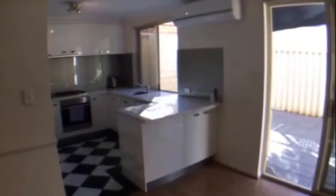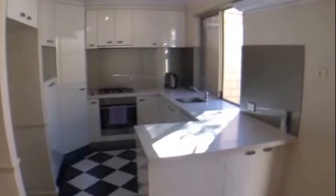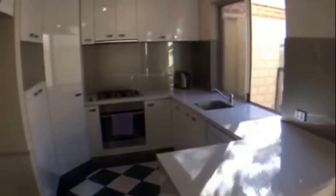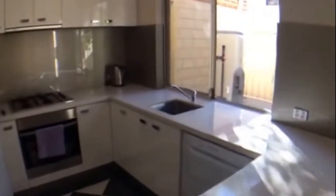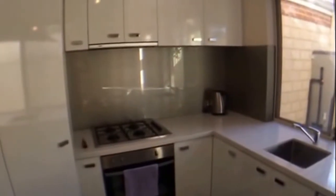Coming through to the kitchen, which has recently been renovated — really lovely fittings and stone bench tops. You've got a dishwasher and gas cooking, lots of cupboard space and a good space for your fridge recess.